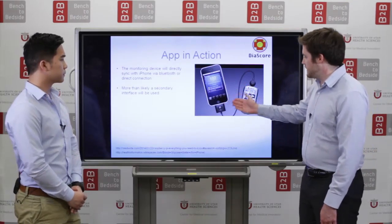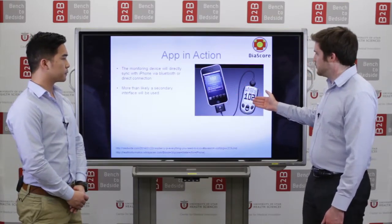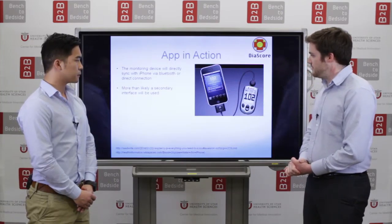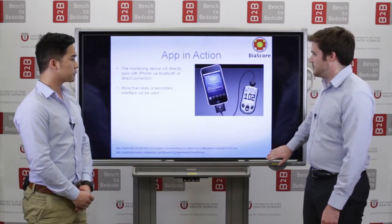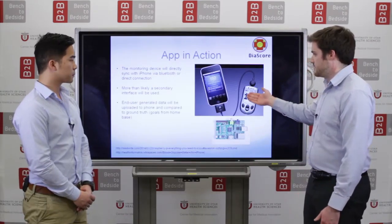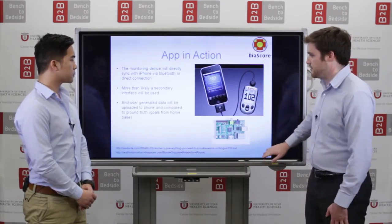The app will sync directly with the glucometer. The glucometer can export a reading which will go directly into the device, and the device can determine whether or not that patient met their goal in terms of managing their blood glucose during that day.